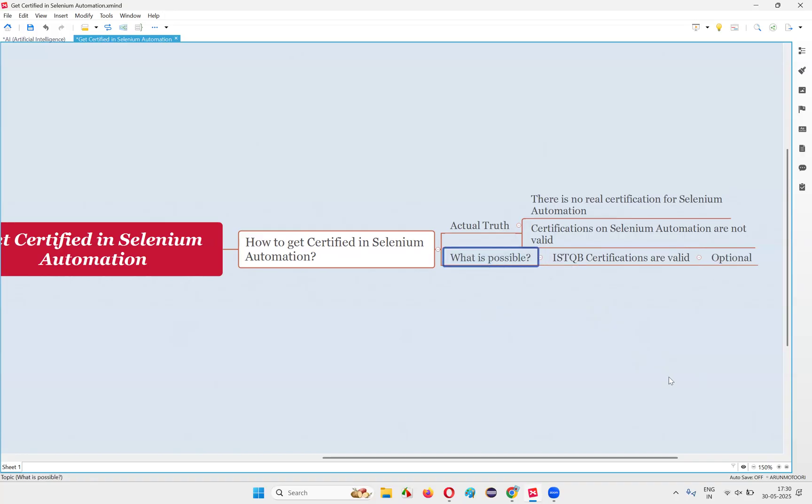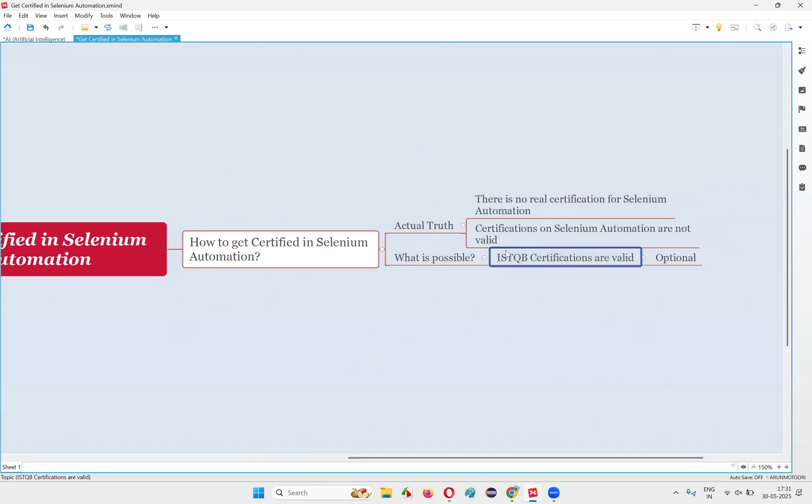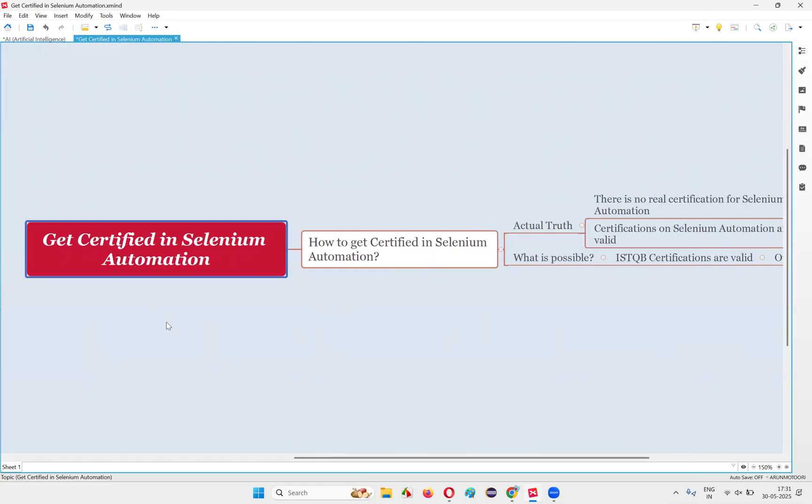Out of all the projects I've worked on, I've only seen one requirement specifically looking for an ISTQB-certified person in my entire career. It's not that important, but on two points: if you want to gain some knowledge from the certification, go ahead. And for the rare possibility where a client asks if you're ISTQB certified, you may get a small edge. ISTQB, however, is not providing any certification specifically for Selenium automation.